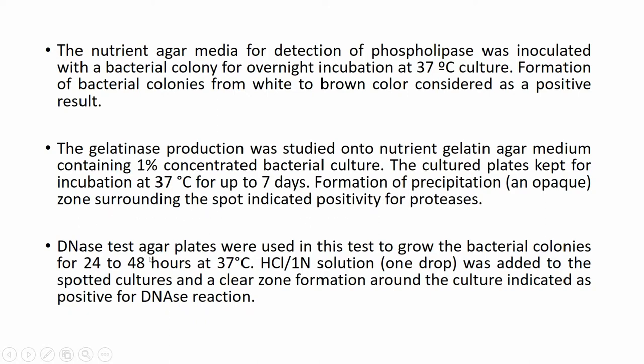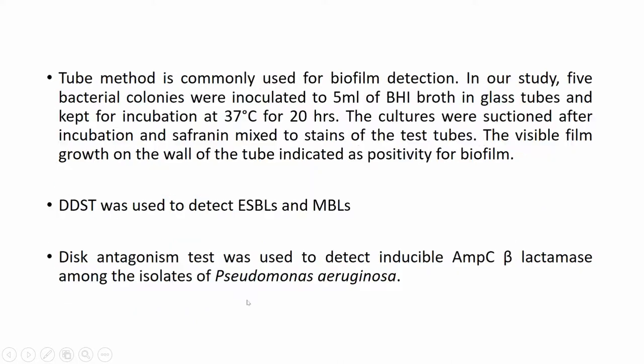DNase test agar plates were used to grow bacterial colonies for 24 to 48 hours. A 1-normal HCl solution was added to the spotted cultures, and clear zone formation around the culture indicated positivity for DNase activity. The tube method was used for biofilm detection: five bacterial colonies were inoculated into 5 ml of BHI broth in glass tubes and incubated at 37 degrees for approximately one day. The cultures were decanted and stained with safranin; visible film growth on the tube wall indicated positivity for biofilm.